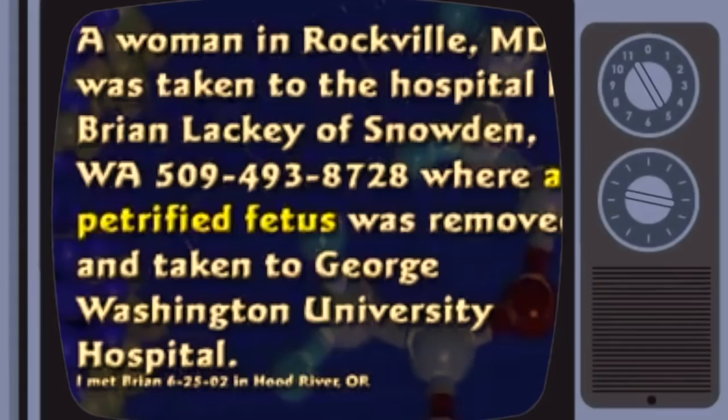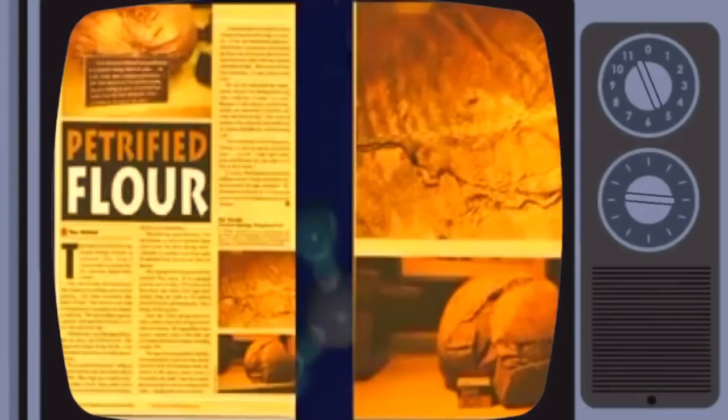I met a guy in Maryland — Brian Lackey, who lives in Washington. He said they brought a lady in and took out a petrified fetus from her body. The baby is in a medical hospital up there. Here's petrified sacks of flour found in Arkansas: a flour mill flooded, the flour turned to stone. The sacks of flour were buried in water and mud and turned to rock.